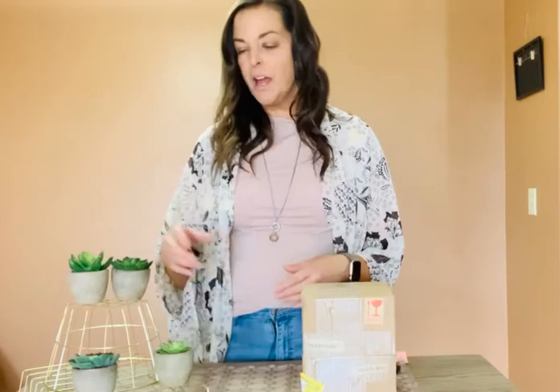Hey everyone, welcome back to my channel. My name is Tanya. Today I'm going to be reviewing a couple of products. Everything that's in right now is the greenery and the burlap and all those goodies. I love greenery — I grew up with it, my mom had real plants all over the place. I can't take care of a living plant to save my soul, so I go for the fake ones.